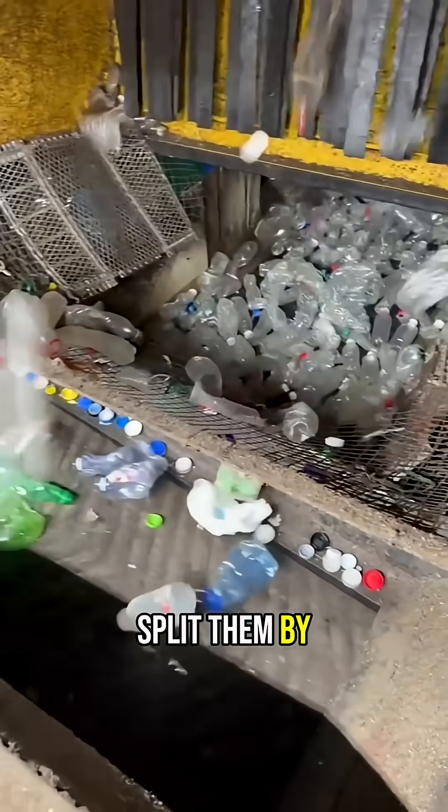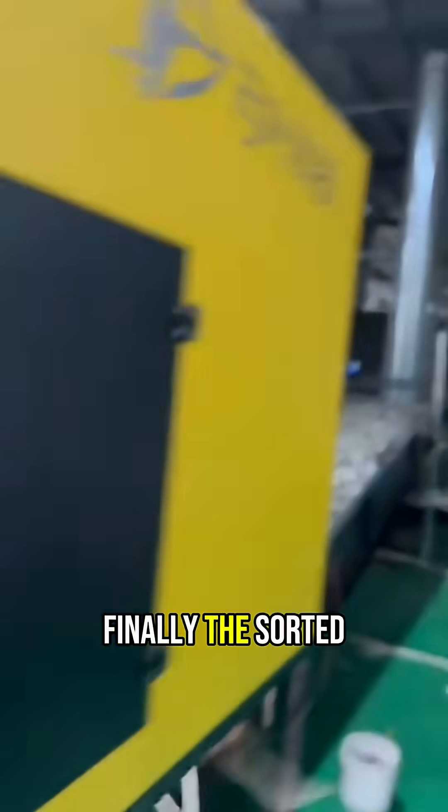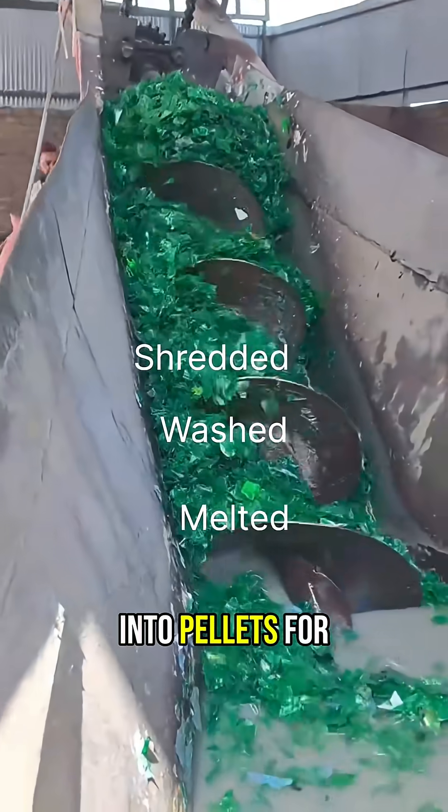Additional optical sorters split them by color, sending clear, green, and other plastics into separate streams. Finally, the sorted plastic bottles are compacted into large bales and shipped to processing facilities where they are shredded, washed, and melted into pellets for manufacturing.